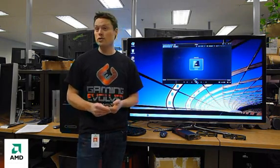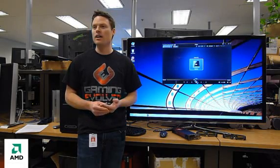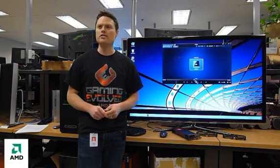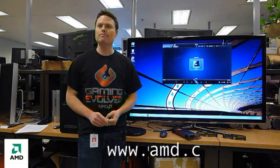Alright, what do we need to make this happen? Well, AMD has taken an open approach to stereo 3D, so what that means is there are many options to choose from in both hardware and software for setting up one of these systems. It's all detailed on our website. We can show the URL at the bottom of the screen — sure, that'd be great.